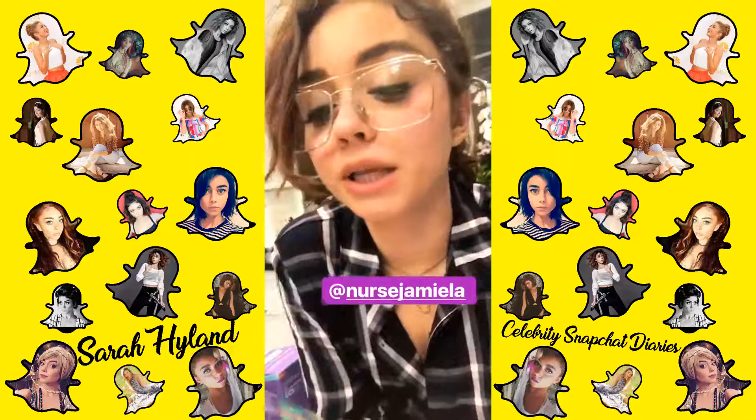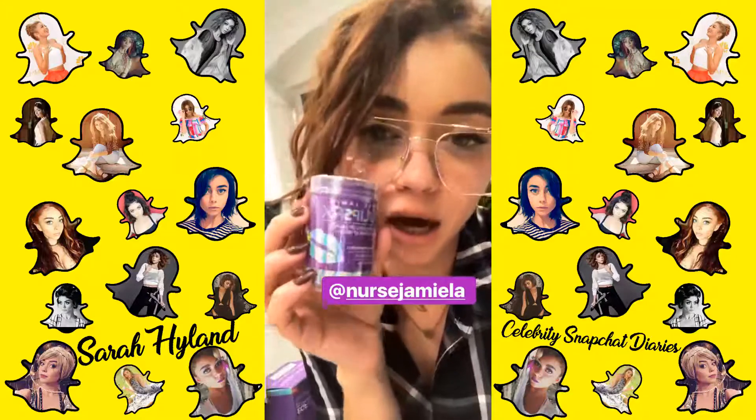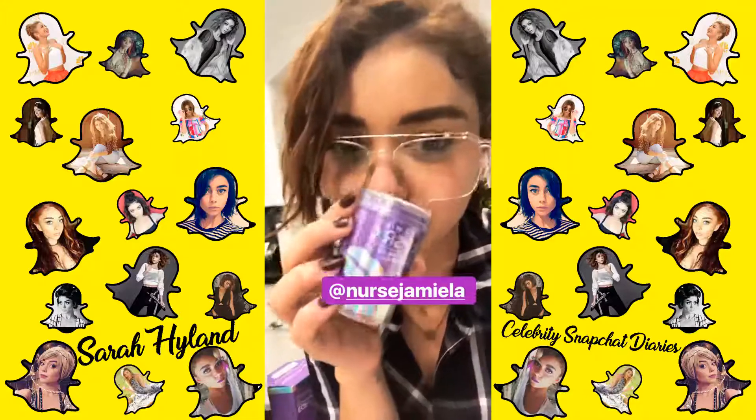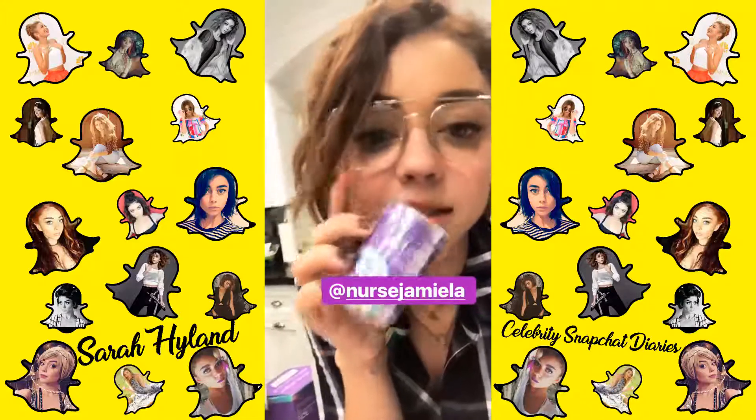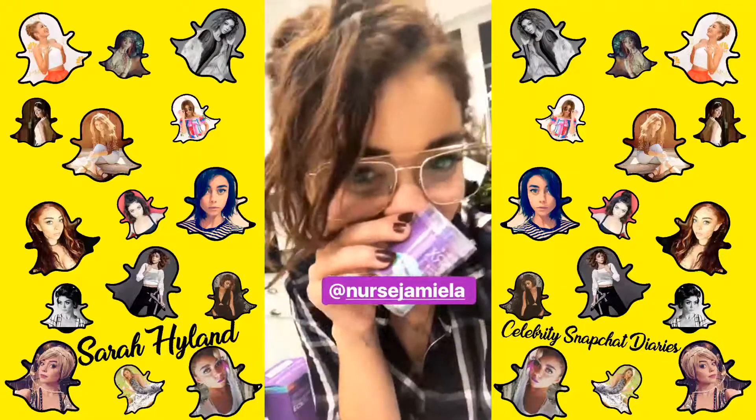Nurse Jamie also sent me this New Lips Exfoliating Lip Brush and Lip Balm, which I use every day. I'm so excited to have a second one, because now I can leave one in Nashville and keep one here for me.